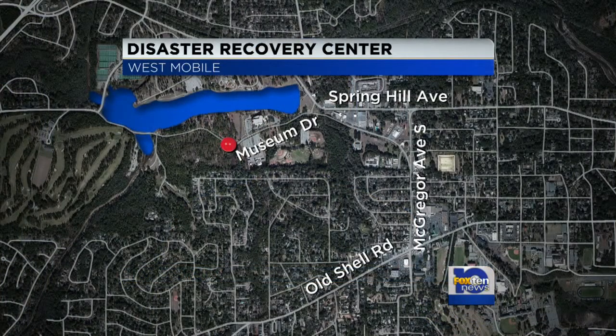A FEMA Disaster Recovery Center is now officially open to help flood victims in Mobile County. That office is located at 4851 Museum Drive in Mobile. It opened up at 8 o'clock this morning, and as Fox News reporter Steve Alexander tells us, that center was already doing business in the first half hour.